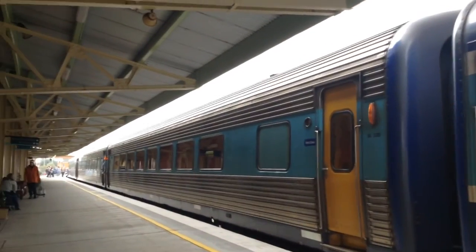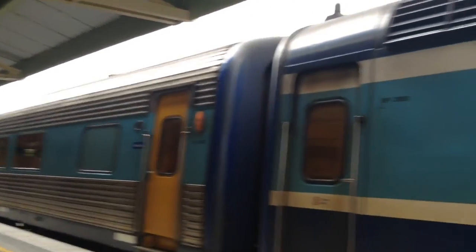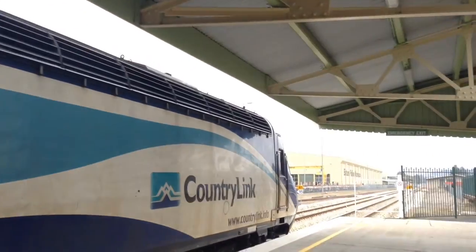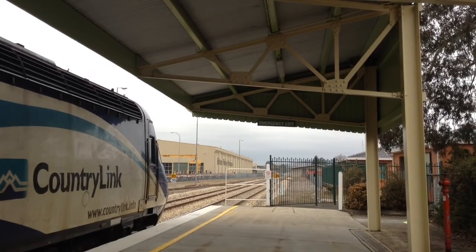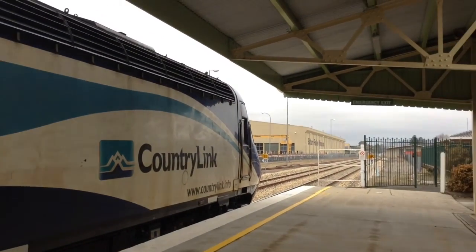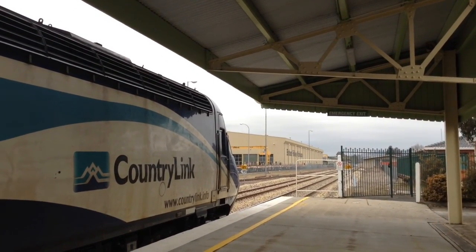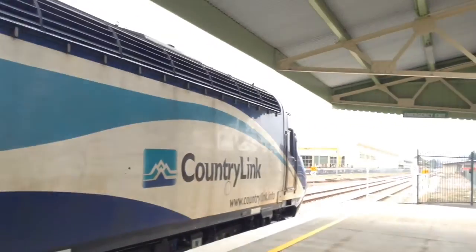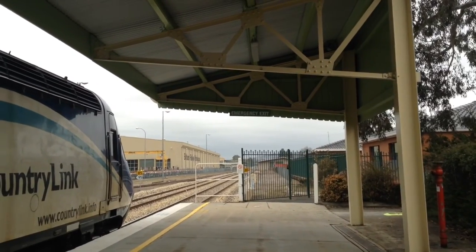The XPTs were built by Comeng or EDtrans. The power cars are XP 2003 and XP 2014.